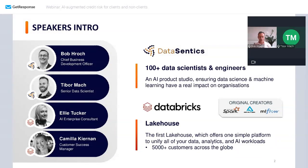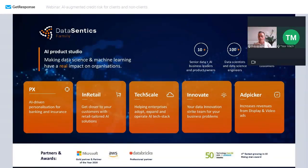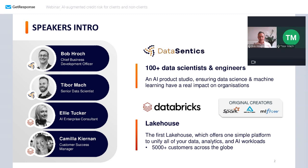Tibor is our senior data scientist from DataCentics, who is actually going to lead today's topic — one from four topics that we selected — and it's on how machine learning can assist in credit risk. We'll do a quick intro and then explore how ML can help in credit risk.